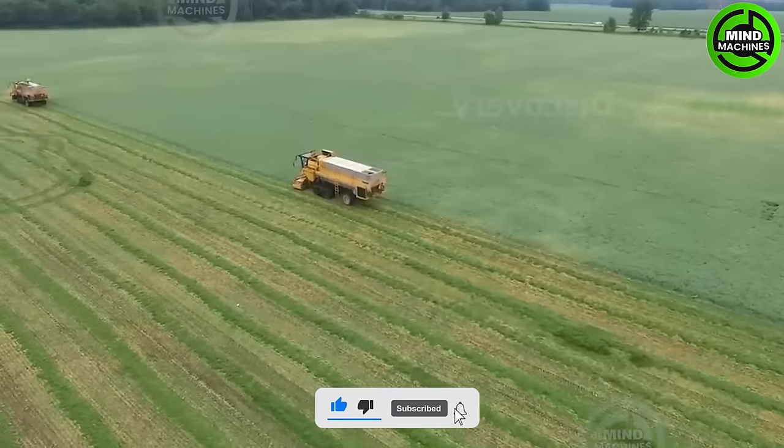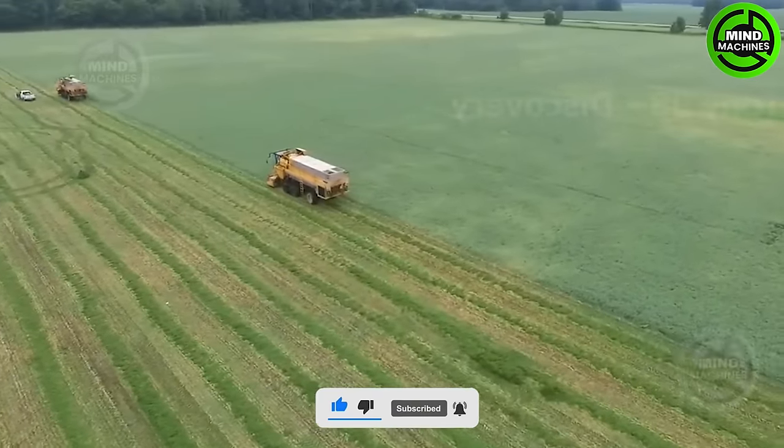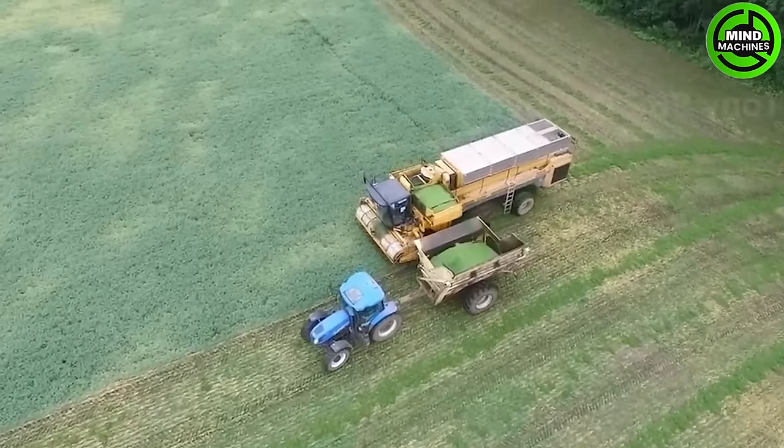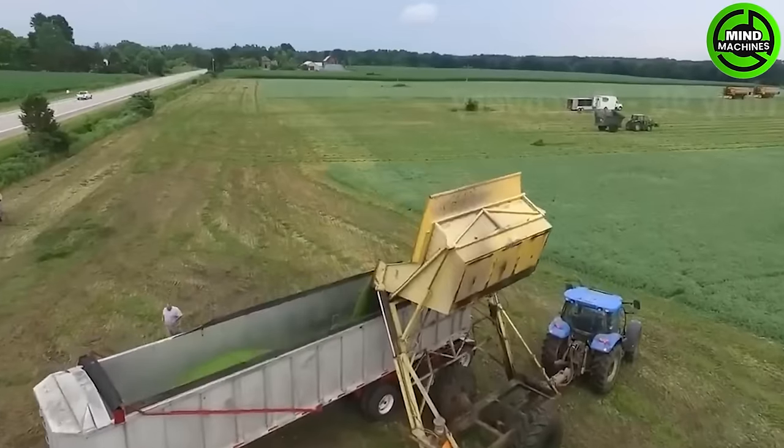Every November, peas in this state are typically harvested using state-of-the-art machines. Local farmers can efficiently harvest approximately 18,000 pounds of peas per hour.